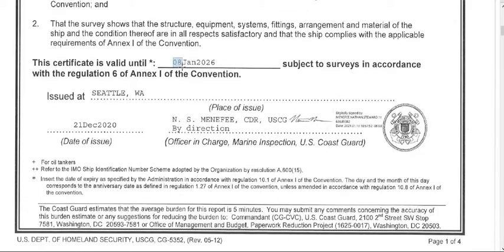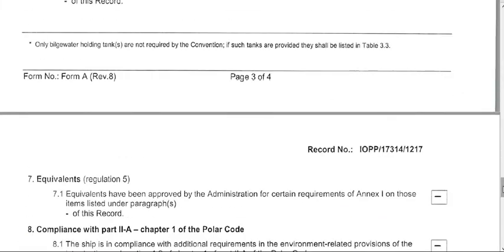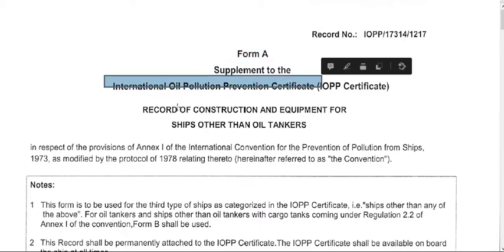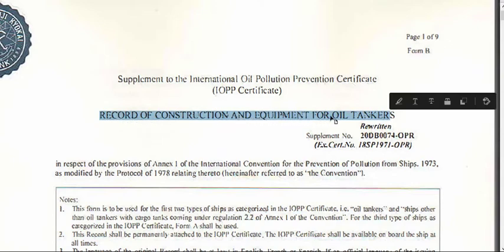Don't forget about Form A and Form B. Here is Form A, which is the record of construction and equipment for ships other than oil tankers. And here is Form B, which is the record of construction and equipment for oil tankers.